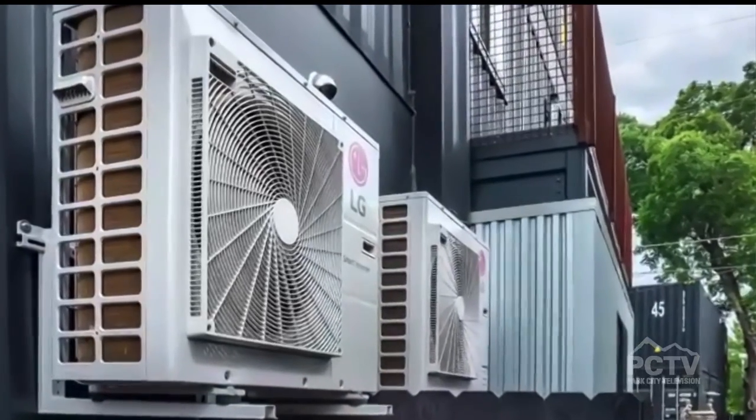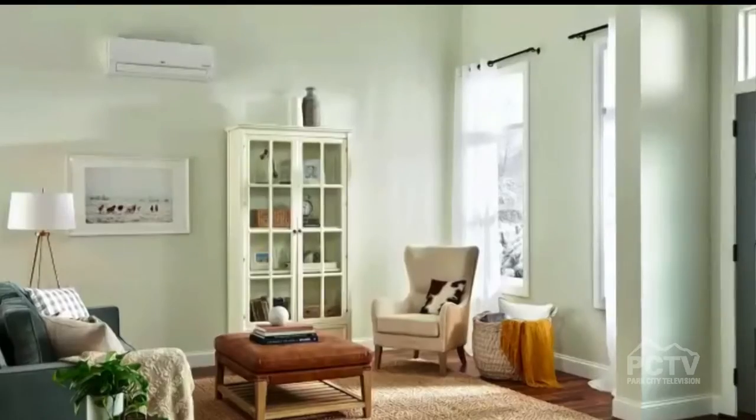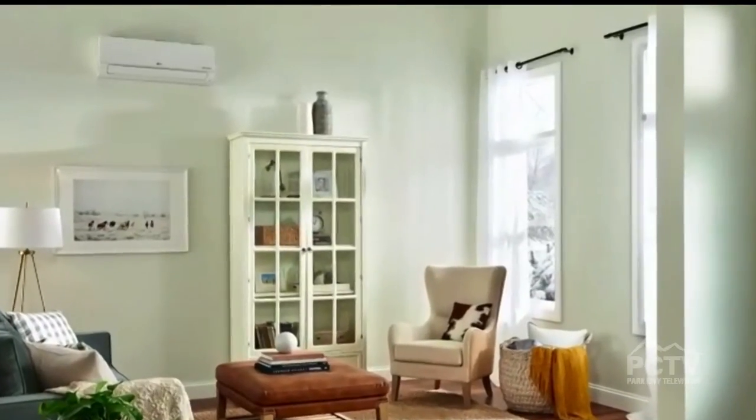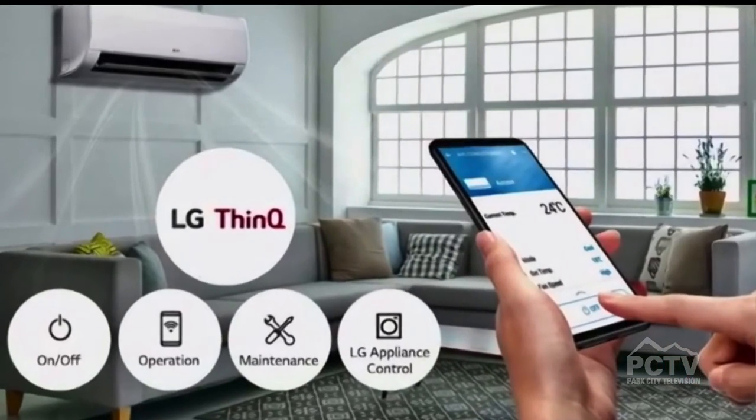It's also Energy Star rated, so you'll qualify for federal rebates. You can also use the LG ThinQ connectivity app, which will give you diagnostic information like filter changes or any improvements or repairs the system needs. It's a really smart built-in technology that helps make sure the system is efficient all year long. Another thing to think about this time of year for winter is windows — that's where we lose a lot of energy.